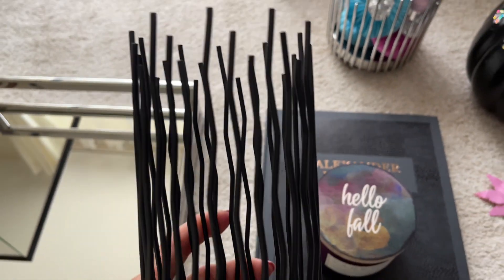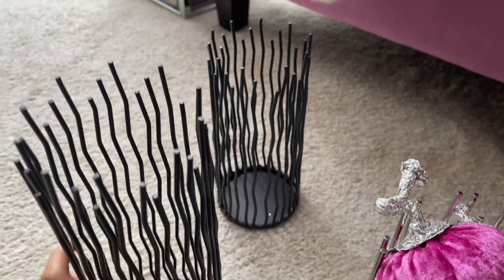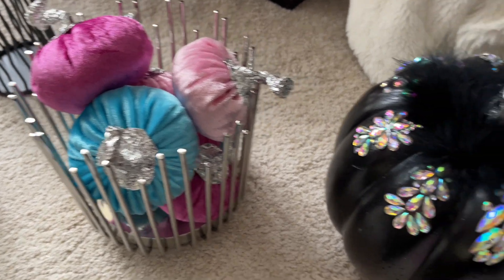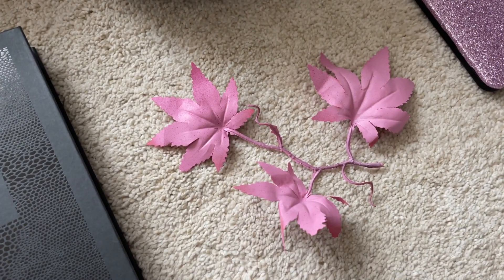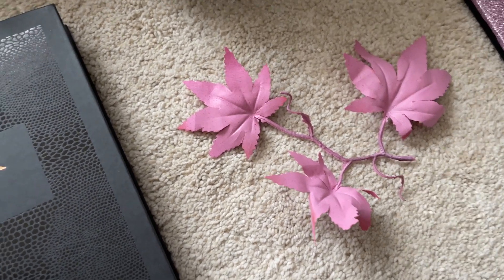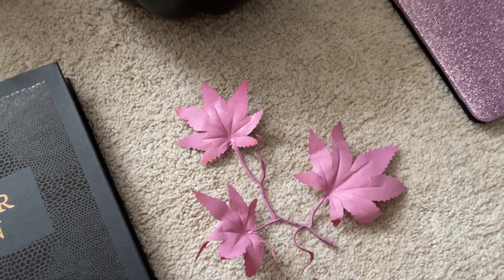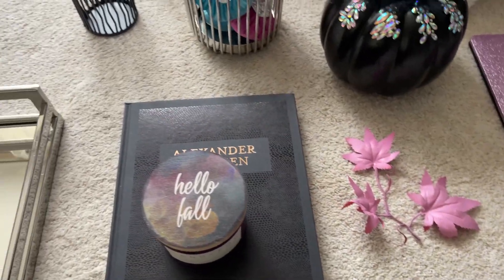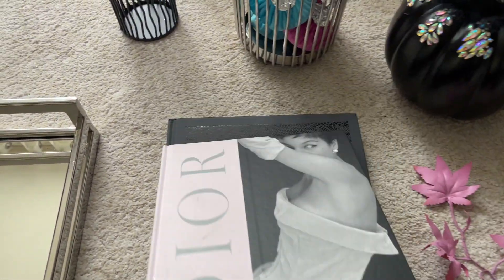These are the other items I will be using: two wire candle holders from Amazon. I might be using some of these as well. This piece was actually part of a DIY wreath and it fell off, so I'm just going to use it as a prop for this style.